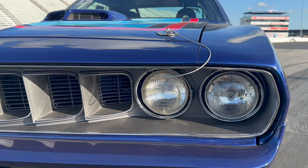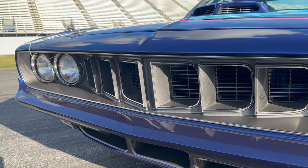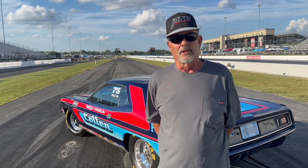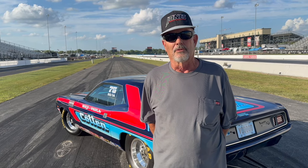We put a 383 in it — my other car has 383 motors too. We put one in it and brought it to Indy to debut it. The intention for this car is to be a 340 car, and I hope next year here at Indianapolis I'm running Superstock J with a 340.